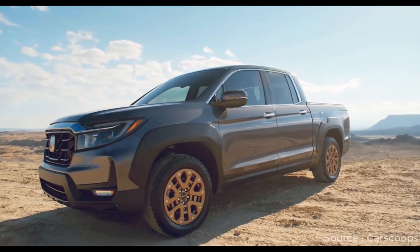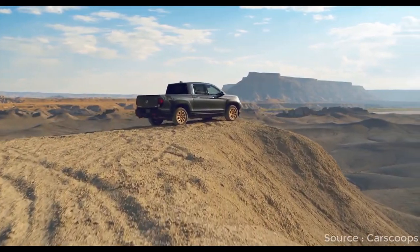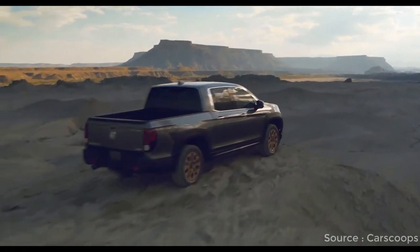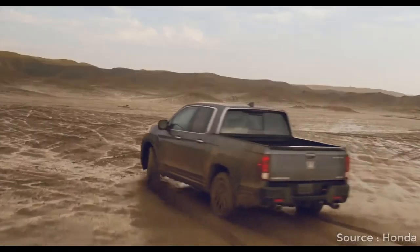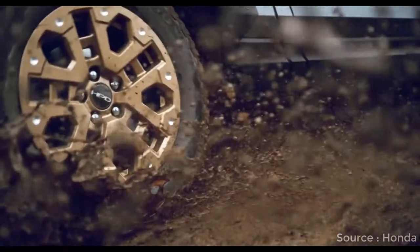Its minivan-based underpinnings and V6 powertrain don't allow it to tow more than 5,000 pounds, but they do enable the Ridgeline to accelerate quickly, consume fuel efficiently, provide a competitive payload rating, and drive with unrivaled agility and refinement.